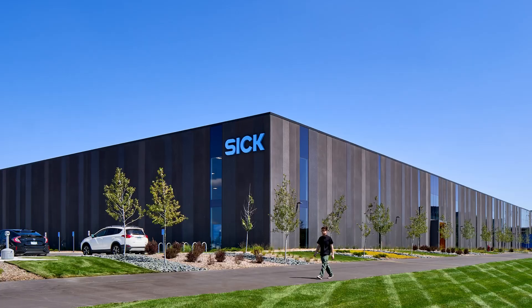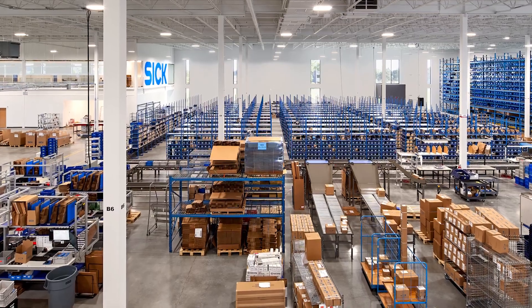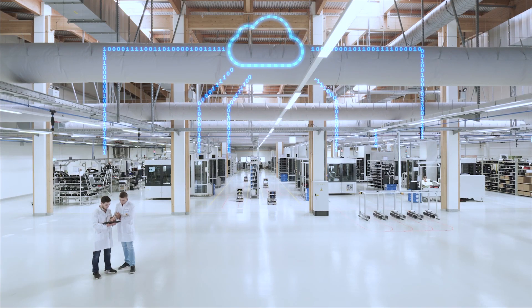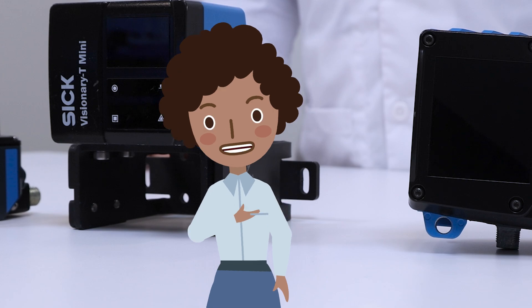The two of us are based here in the United States, reporting from our North American headquarters in Minnesota. This campus also houses our production lines, making it easier to get smart sensors out to our local customers. Smart sensors are our jam — they don't just detect. They think, decide, and act based on real-time data. That's our specialty here at SICK.